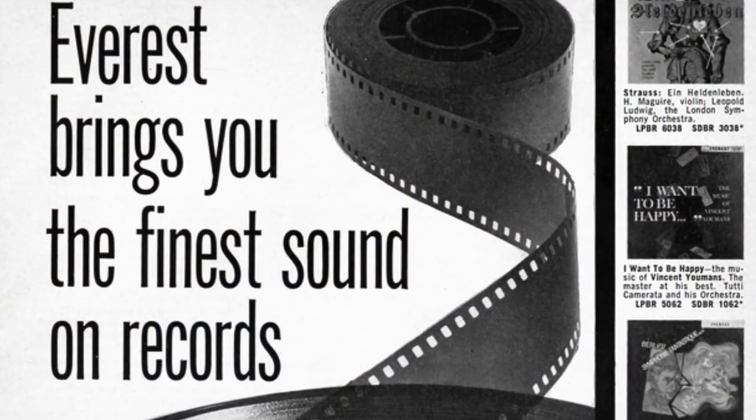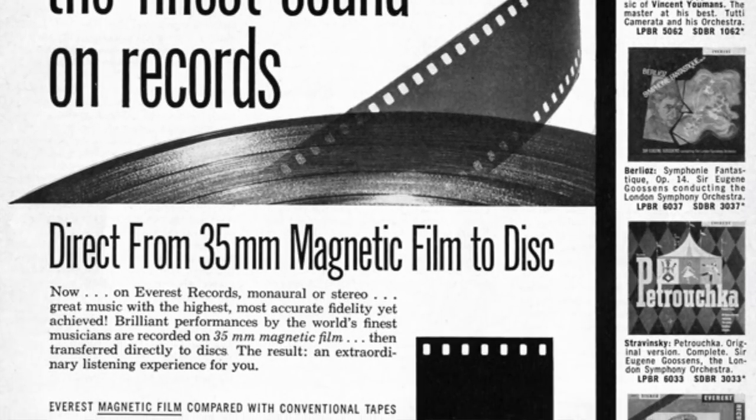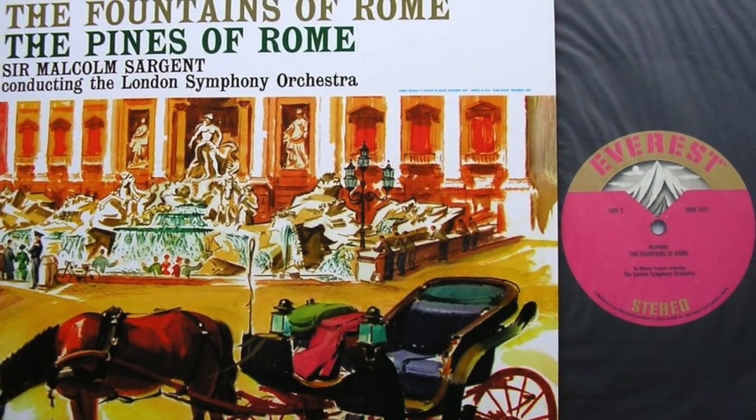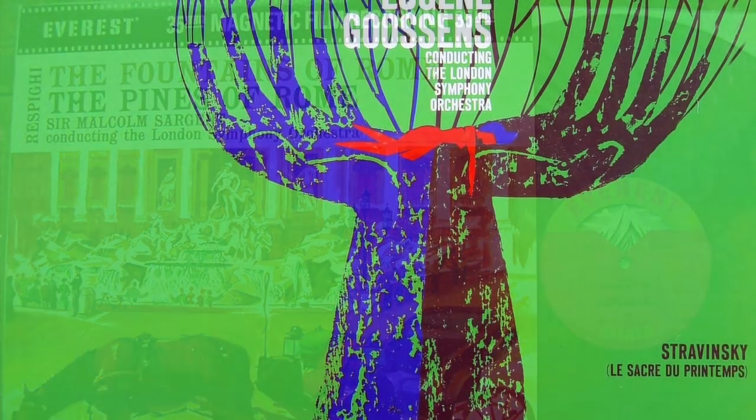The first big label to start using 35mm tape was Everest in the 50s — at the end of the 50s — with these RCA and Westrix type of recorders using three tracks. There are a few excellent recordings from them, but unfortunately that lasted only a couple of years. Then Everest unfortunately closed and shut down.